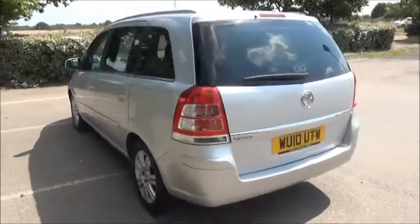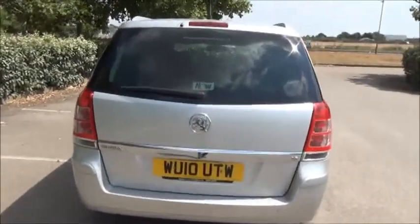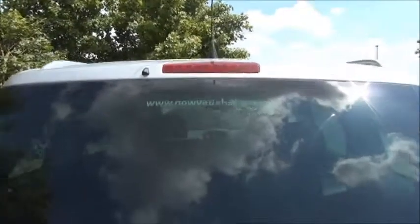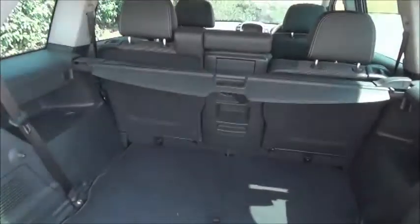At the rear of the vehicle, you can see it benefits from a rear wash wiper and high visibility top brake light. The Zafira comes with a very spacious boot and load cover.